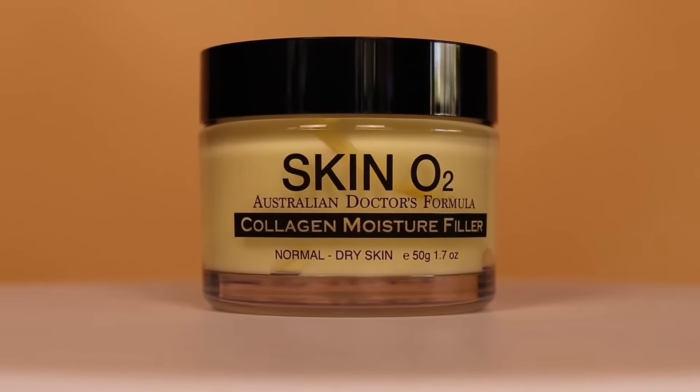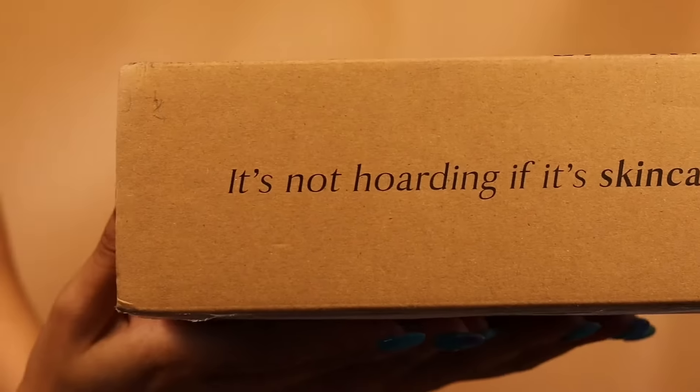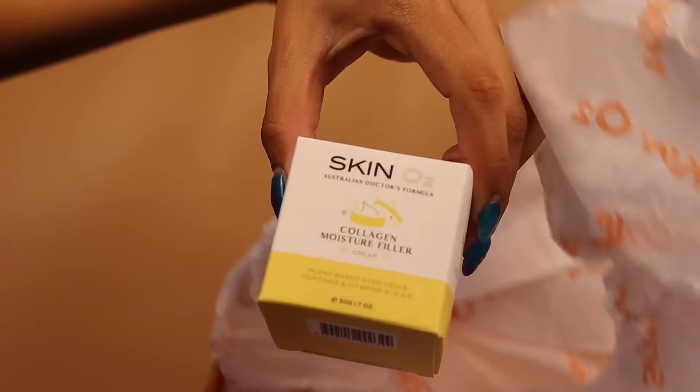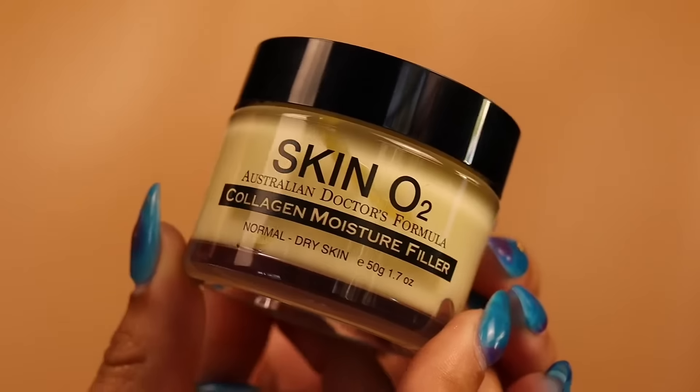Allow me to introduce you to this collagen moisture filler by SkinO2. It's an essential daily concentration of collagen, peptide, vitamins, and intensive moisture filler.